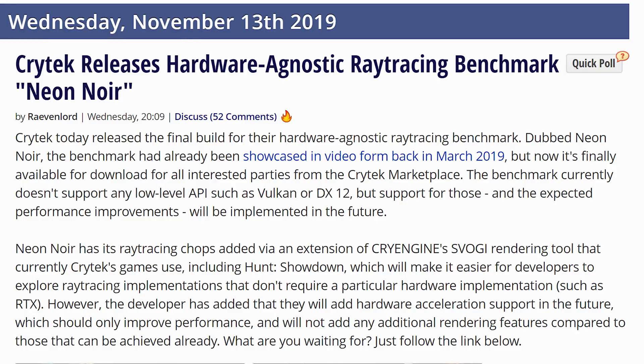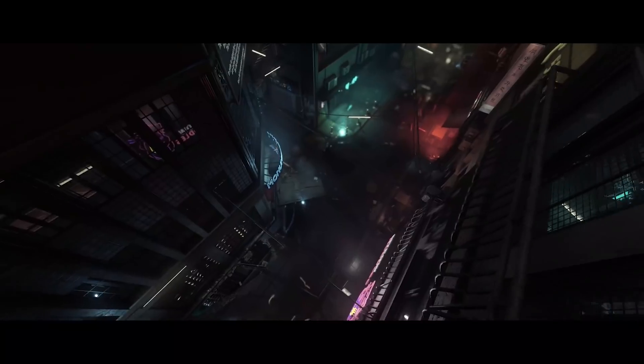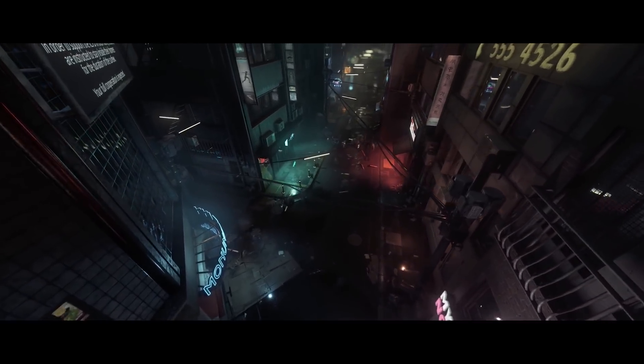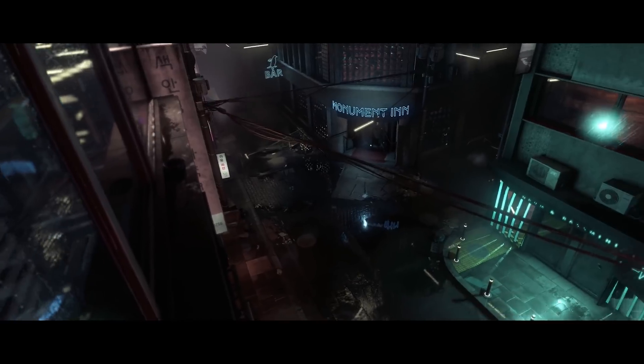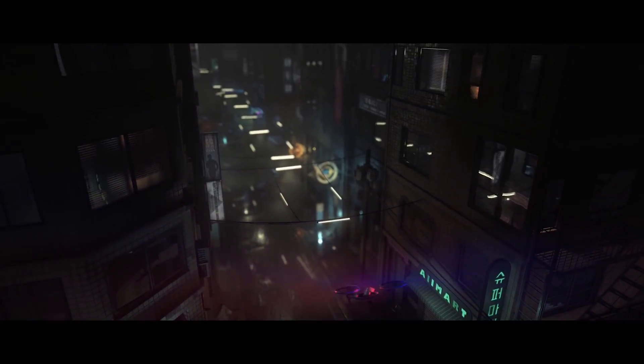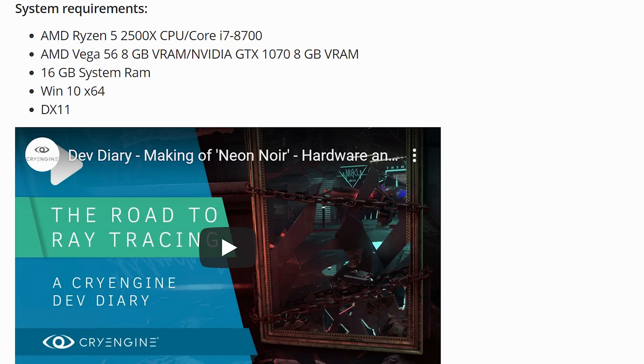And in case you've been wanting to test out how your system handles ray tracing and you only have an RX 580, well, Crytek has finally released their ray tracing benchmark known as Neon Noir. They showcased this back in March of this year, showing that yes, you can indeed use an AMD graphics card for this. It uses a DX11 API, so basically any graphics card on the face of the planet can technically run it, although the stated system requirements are a Vega 56 and a GTX 1070 respectively.